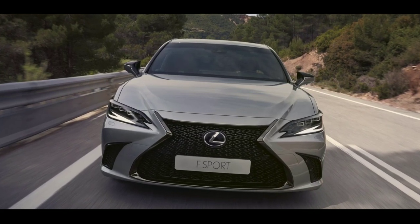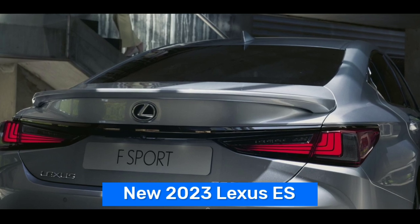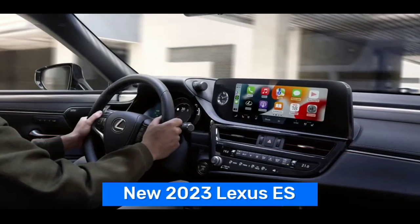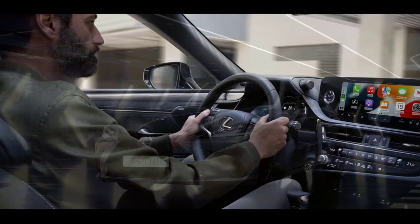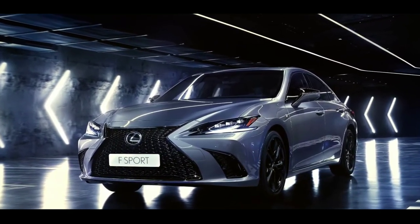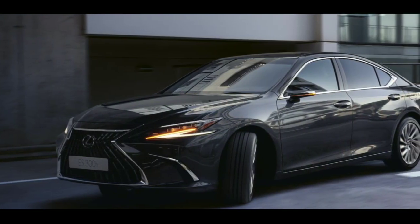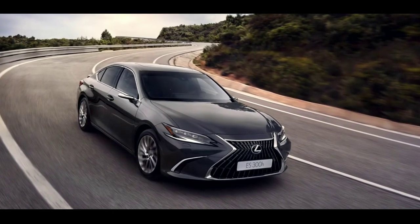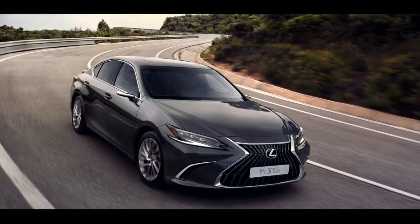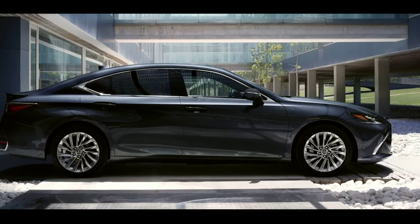Hi guys, welcome back to another video. Lexus Europe has revealed the new 2023 Lexus ES. A number of enhancements have been made to the Lexus ES executive sedan for the 2023 model year. Detail changes in the cabin improve connectivity, one of the top priorities for premium car customers. Most markets in eastern and western Europe will be offered a new F Sport Design model grade. In this video we will tell you all you need to know about the new 2023 Lexus ES, so be sure to watch the entire video.